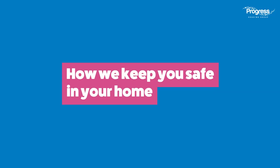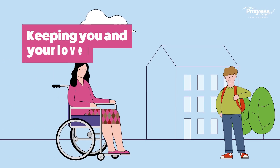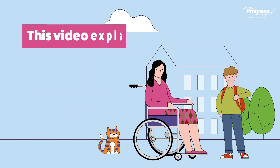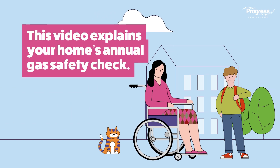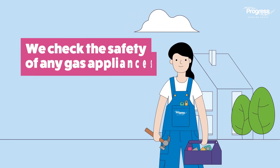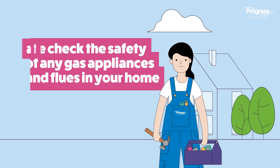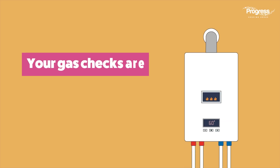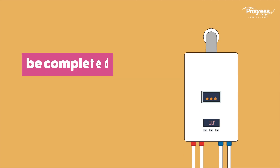How we keep you safe in your home. Keeping you and your loved ones safe is our number one priority. This video explains your home's annual gas safety check. We check the safety of any gas appliances and flues in your home at least once every 12 months. Your gas checks are free of charge.